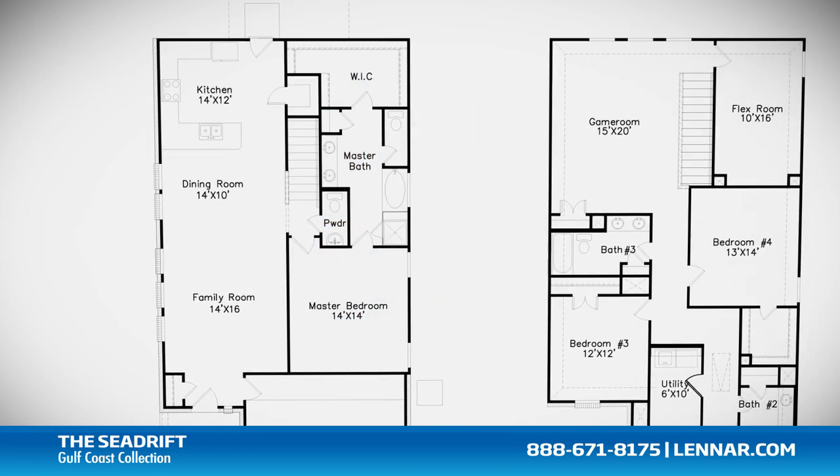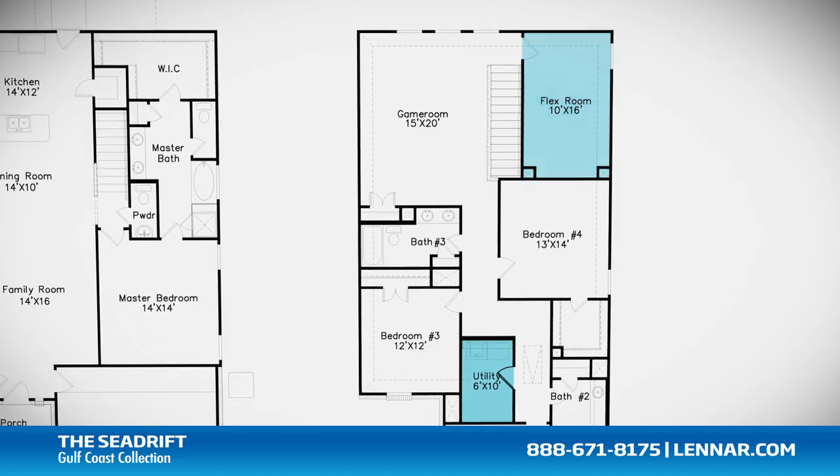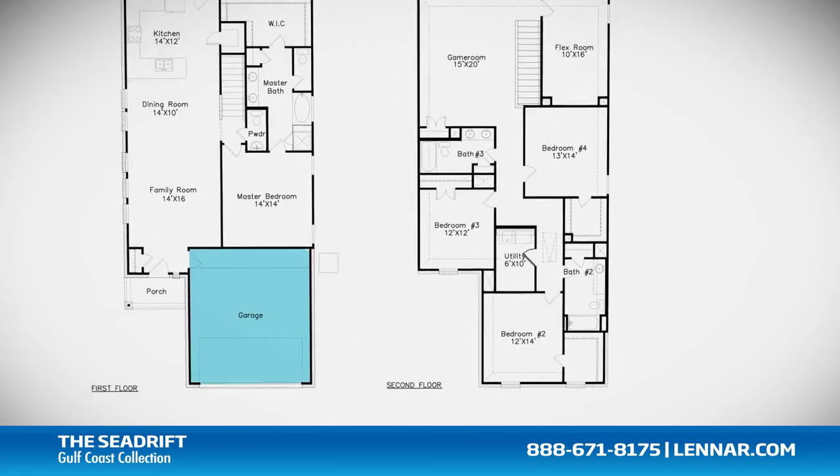This incredible new home also features a spacious upstairs game room, a flex room, and walk-in utility room, as well as plenty of extra storage and a two-car garage.